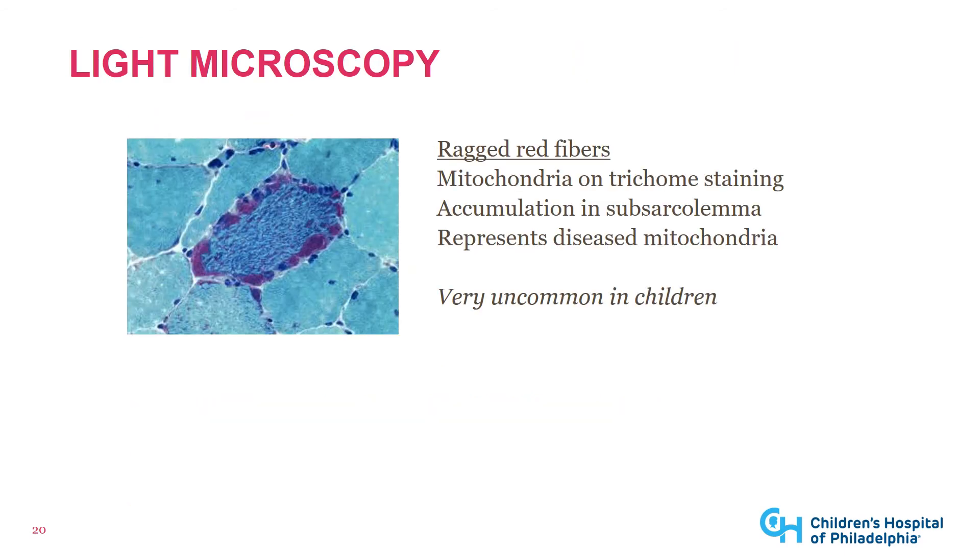For light microscopy, ragged red fibers can be seen on a trichrome stain, showing mitochondria accumulating in the subsarcolemmal space, which represents diseased mitochondria. This finding is most common in patients with an mtDNA mutation, so it's most commonly seen in adults with mitochondrial disease. It's less common in children or in people with nuclear mutations causing mitochondrial disease.